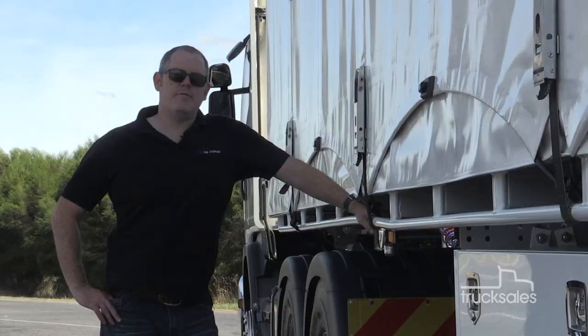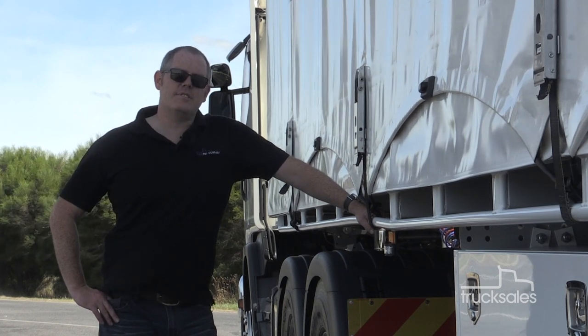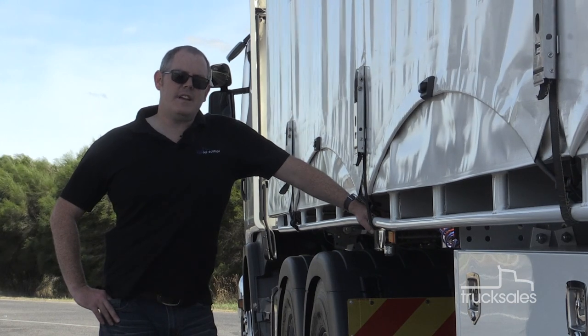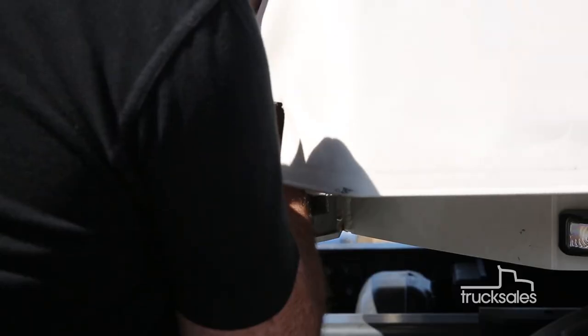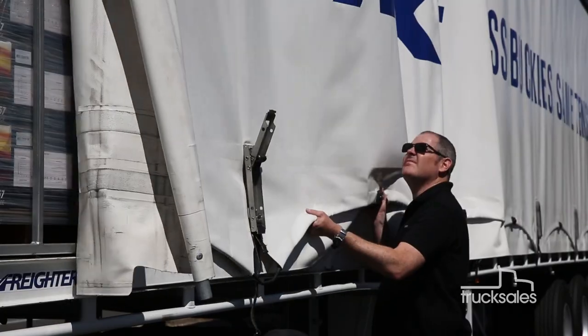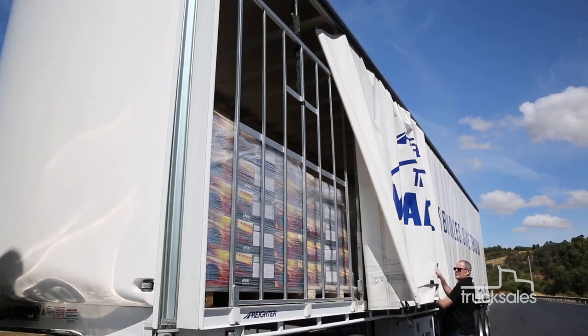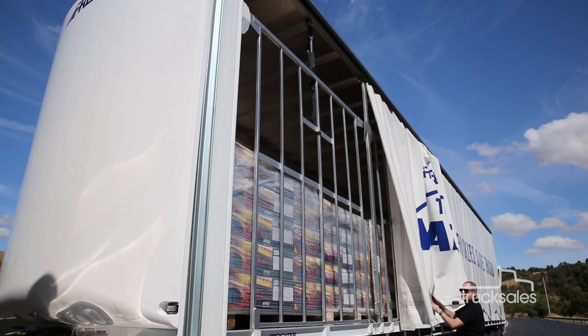Maxi-Trans brand Freighter unveiled its innovative T-Liner Mk2 curtain sider back in August 2016, and it's been winning plenty of hearts and minds in the months since. Freighter's Curtain Arc technology sees a series of nylon rope arcs at the bottom of the curtains create vertical tension, reducing the number of buckles from 22 per side on a traditional T-Liner to just six.